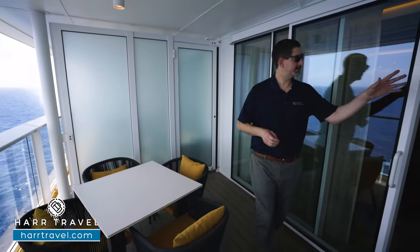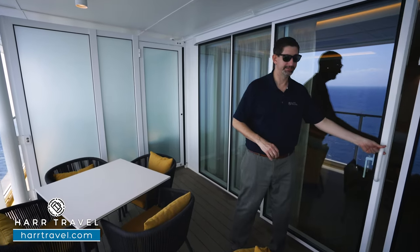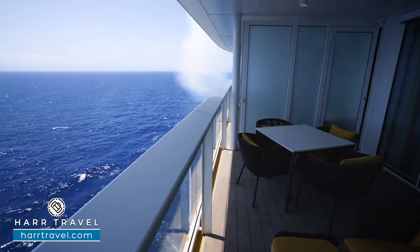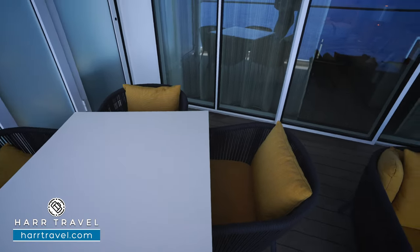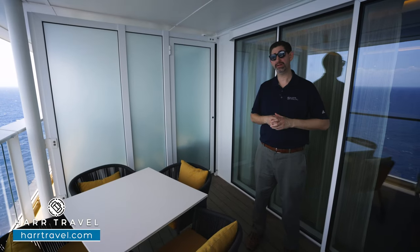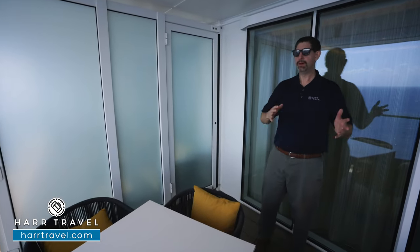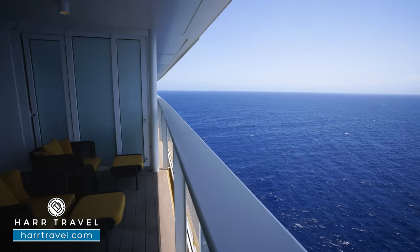Now we're out on your private balcony. I wanted to point out they do have a child lock here — I always utilize that for my daughter for extra peace of mind. Out here you can see two nice loungers, an ottoman where you can put your feet up, and a cocktail table right in the middle. And right here you're going to find a full dining table with four chairs, and extra comfy furniture. You can imagine it's the perfect place for a cup of coffee or tea in the morning, a cocktail or glass of wine in the evening, or even a full meal. If you book this as a connecting cabin, this would be the door that opens up for that — you can even bring a table over, put them together, and dine as a larger family group or two couples traveling together.